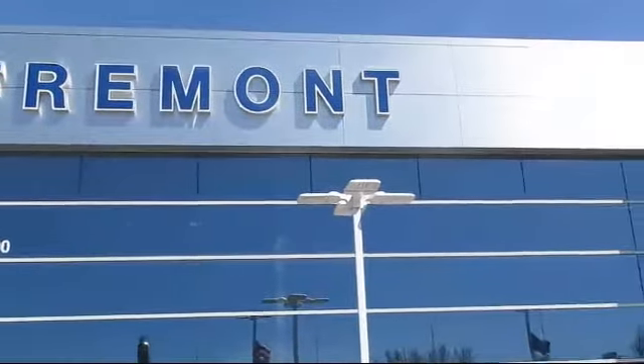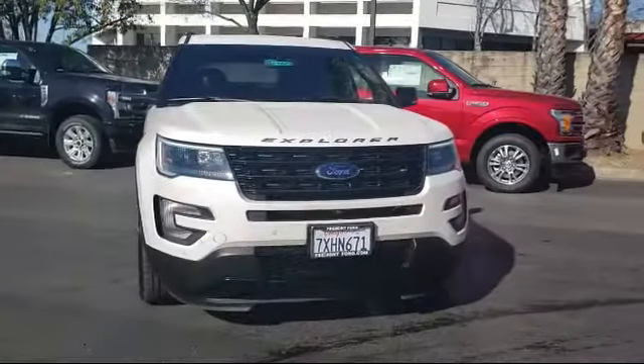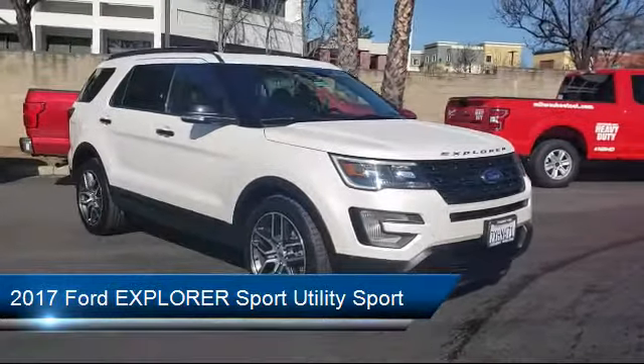Welcome to Fremont Ford, and here's a look at another vehicle from our great selection of pre-owned vehicles. It comes equipped with alloy wheels, third row seating, and a tire pressure monitoring system.